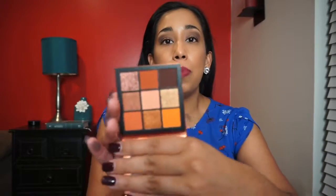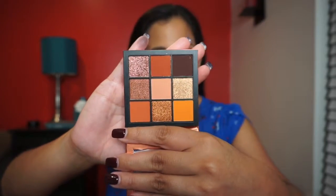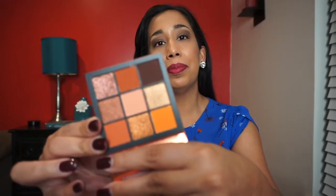Next up is an eyeshadow palette that I chose during the options period — this is the Huda Beauty Obsessions eyeshadow palette in Topaz. Look how gorgeous all these colors are! I just want to wear them all, they're so beautiful. This is a full-size product.